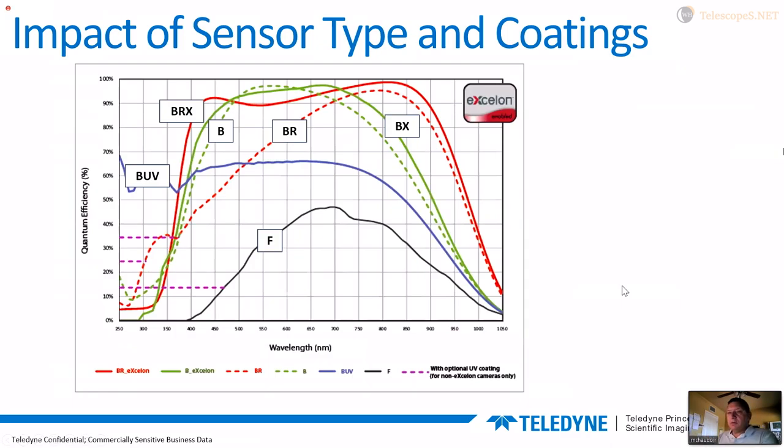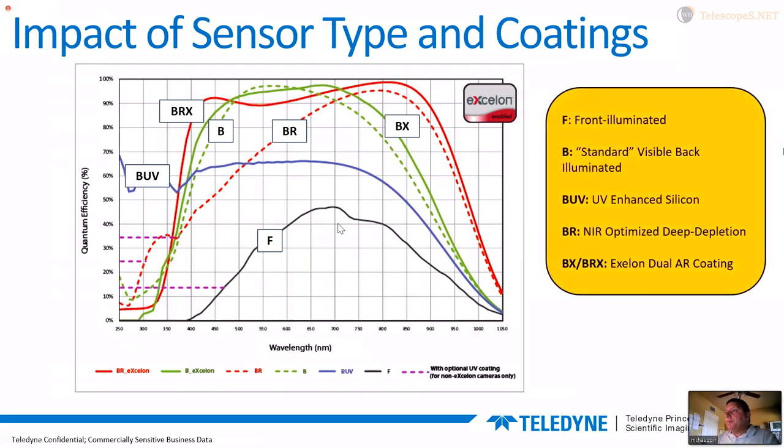Now we'll put it all together with a slide that has curves for basically the exact same sensor with the various treatment processes and construction types we just talked about. This happens to be an E2V 1024×1024 13-micron pixel sensor, commonly used in astronomy. We start out with front-illuminated sensors — looking at 550 to 600 nanometers in the common visible range, we're at about 35% quantum efficiency.